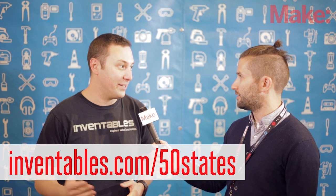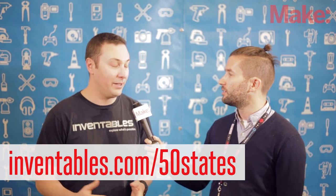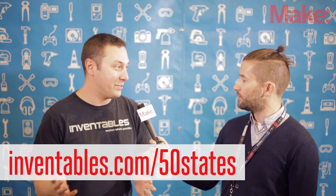And how does someone get a Shapeoko if they want one? So you can go to inventables.com/50states and you can apply. Literally one in every state of America, so 50 of them. It's for places like community centers, makerspaces, libraries — any place that will have free access or can give free access to their community, that's what we're looking for.